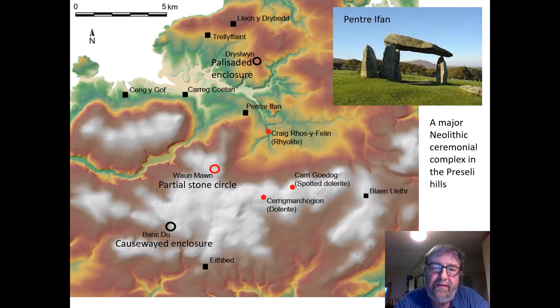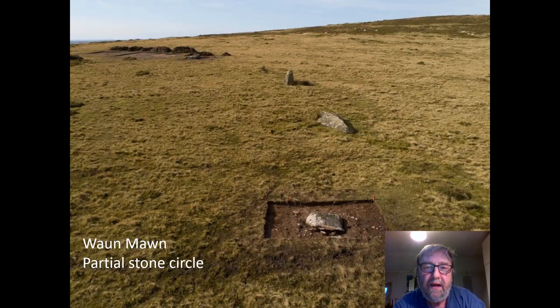What we've also found is that the area of the Preseli Hills wasn't some kind of backwater in the Neolithic — it was a veritable ceremonial centre. Not only were there Neolithic monumental tombs, dolmens like the one at Pentre Ifan, but there were also Neolithic enclosures. Close to where the quarries were was the remains of a former stone circle called Waun Mawn. When we visited the site, there were just four stones in an arc, and we wondered whether this had once been a Neolithic stone circle.